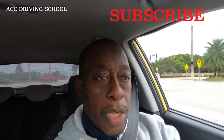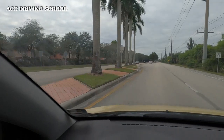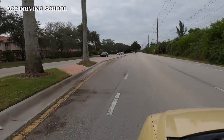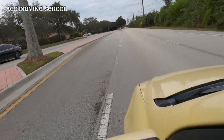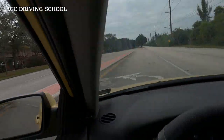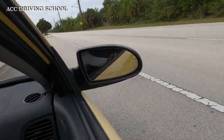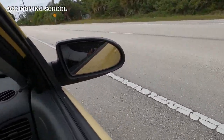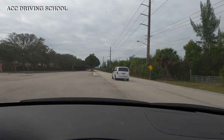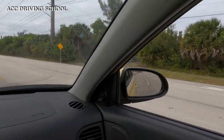I'm gonna show this one coming up here — I'll slow down so you can see. You see these lines here where the lines are separated? You're supposed to go into the turning lane here where it's separated, because once you're past the entrance, the line becomes solid and you're not supposed to go into the turning lane in the solid area.